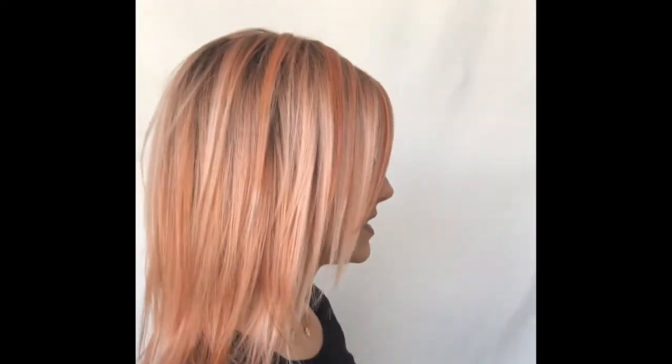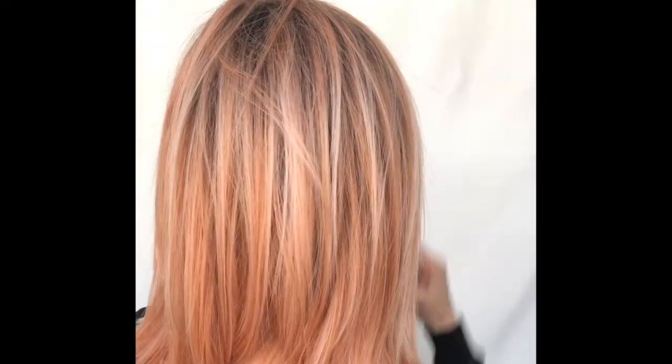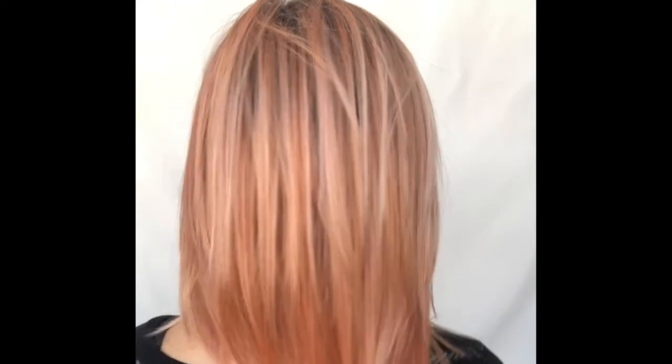Let me give you a 360 so you can see the fun dimensional color on all sides. If you need a Peppermint Exclusive — or even just a Peppermint if you like the style but prefer regular colors — head over to wigsbypattispearls.com. The manufacturer is Beltress, the style is Peppermint Exclusive, and I'm showing you Strawberry Shortcake. See you next time!